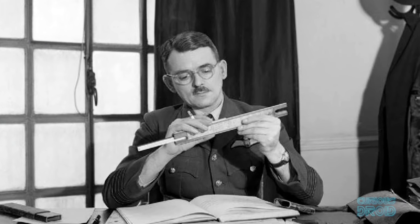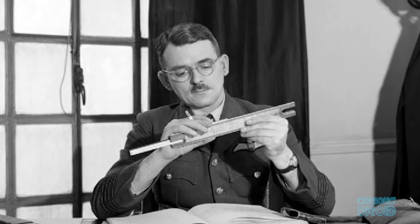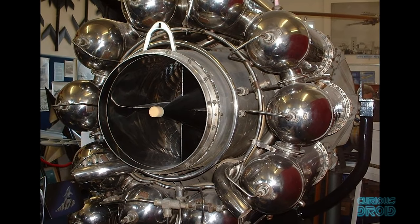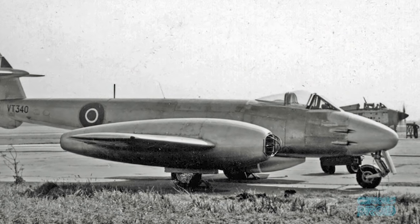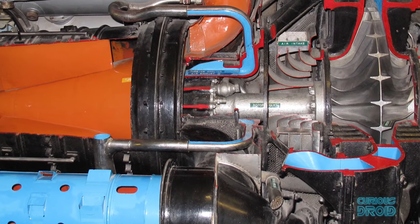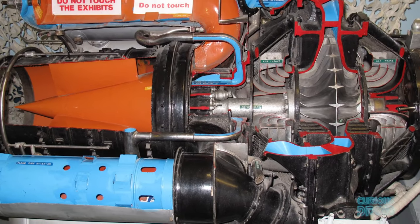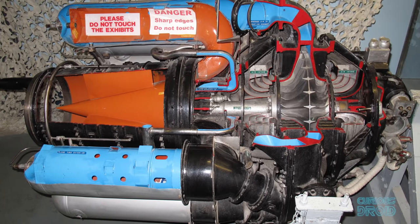Before the end of the war, Rolls-Royce took the first jet engine developed by Frank Whittle to produce the Rolls-Royce RB23 Welland — Britain's first production jet engine, which was fitted to the Gloucester Meteor in 1943. Although the RB23 was only a short-lived engine and just 167 were built, it set the sights of Rolls-Royce firmly on jet engine development and production.